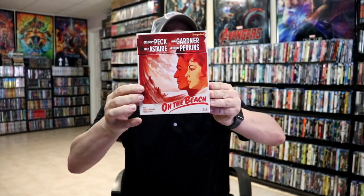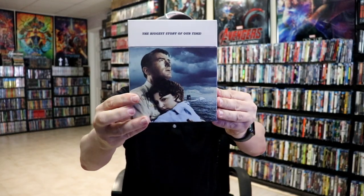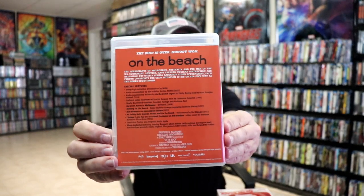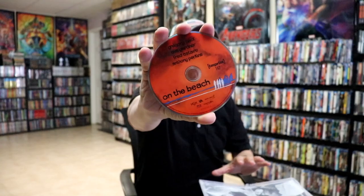First up we have 'On the Beach' — a really nice looking box set. I do like the artwork on this one. It is number 147 in the Imprint Film line and we do have the J card included, so lots of special features included in this particular release. It also comes with a really nice, nicely bound booklet, which is great. On the inside we have number 147 'On the Beach' with the artwork, and here's the back with the special features listed. On the inside we have one disc with some disc art and inside artwork.